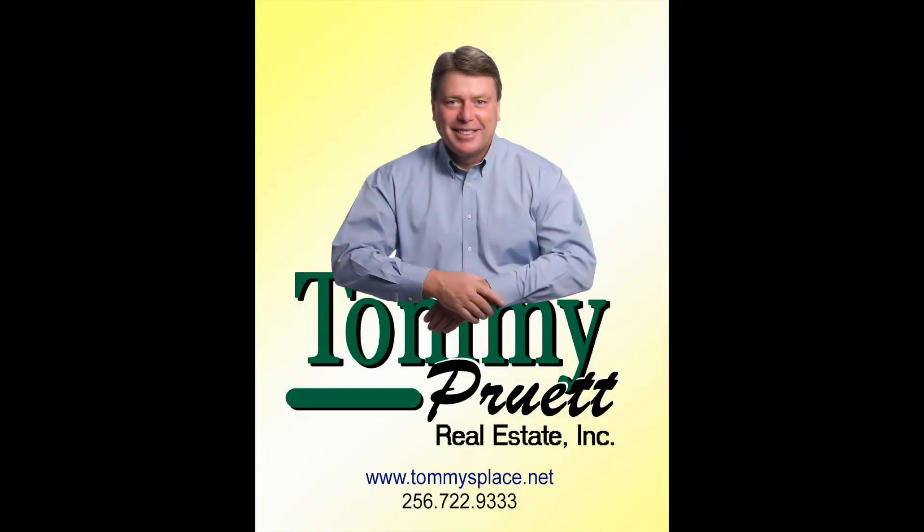For more information or to view the property, you may reach us at 256-722-9333.